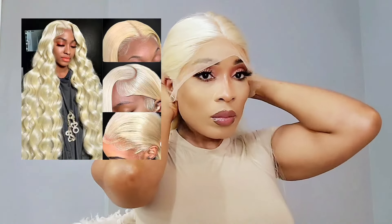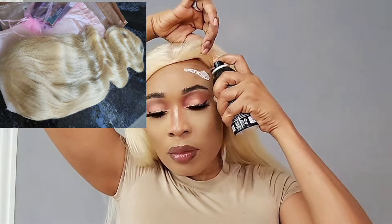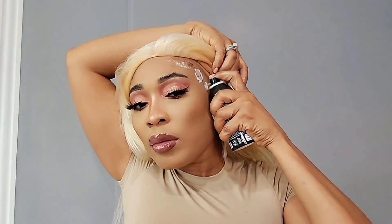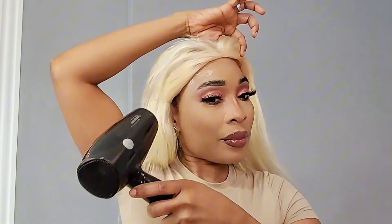This wig was actually supposed to be a curly wig that I ordered from Amazon. I'm going to show you the picture of what I ordered versus the picture of how the wig actually came. And this wig was supposed to be 30 inches, so the seller and I went back and forth about the length of the wig.